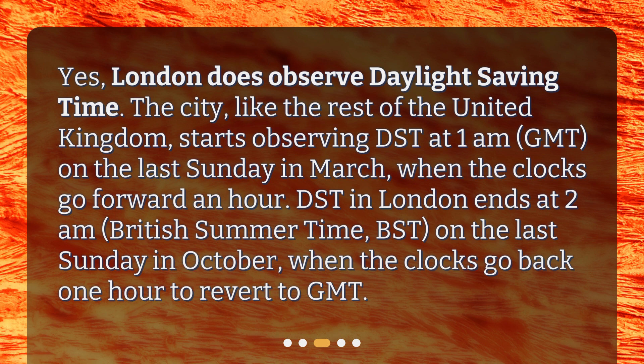DST in London ends at 2 a.m. British Summertime, or BST, on the last Sunday in October, when the clocks go back one hour to revert to GMT.